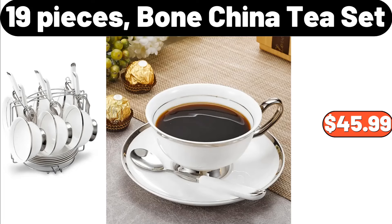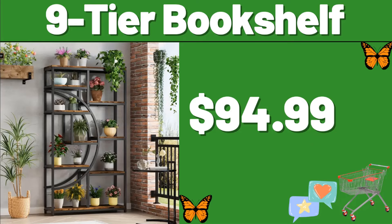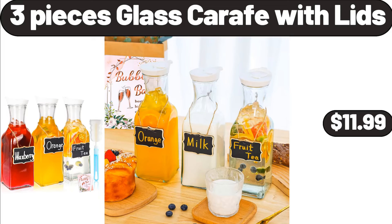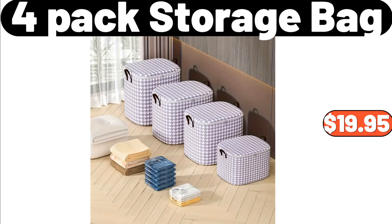19-Piece Bone China Tea Set, $45.99. 9-Tier Bookshelf, $94.99. Bremmer Shepherd's Pie, $6.99. 3-Piece Glass Carafe with Lids, $11.99. 4-Pack Storage Bag, $19.95.